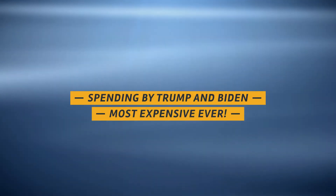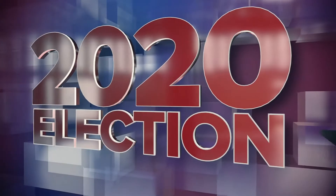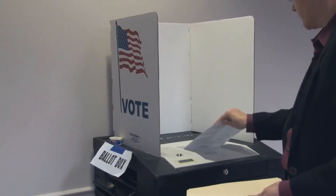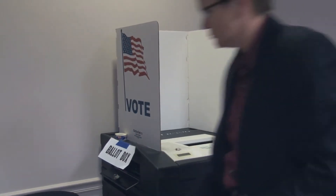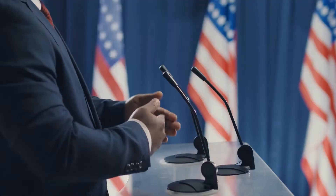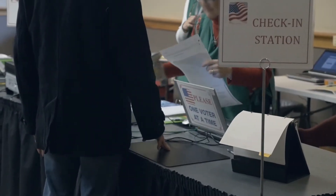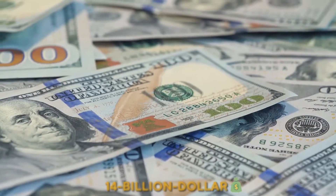2020 campaign spending by Trump and Biden — the most expensive ever. The 2020 presidential election has been one for the books in more ways than most of us care to imagine: from record early voting that reached over 100 million votes, the highest voter turnout in recorded US history, and claims of potential election fraud from an incumbent president, to a challenger to become the oldest president ever. And yet, here's another record that was broken this election cycle — campaign spending, which almost reached 14 billion dollars.